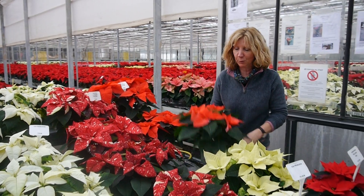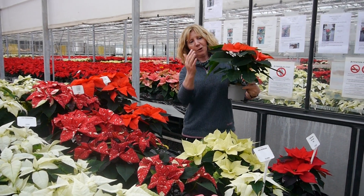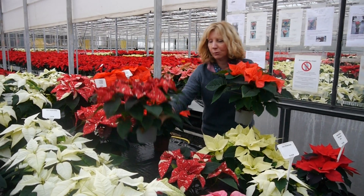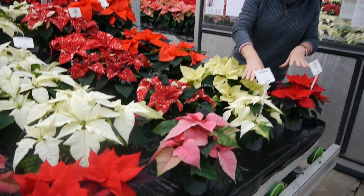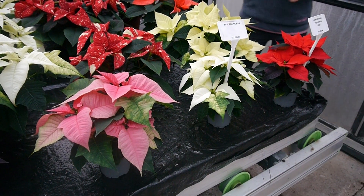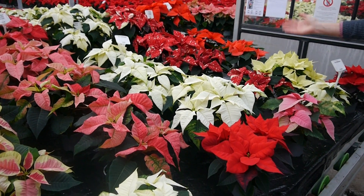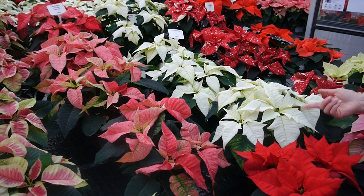Then we do one litres, which are this kind of size — still a good size plant, lots of bracts on top, lots of leaves down to the bottom. We do all the colours in all these sizes. And then there's little ten and a halfs at the front, which are quite nice just to put on a dining table — you can still see over them. Different colours: the glitter, which is always really popular, and the nice whites. This is the ice princess, which is a really white white.